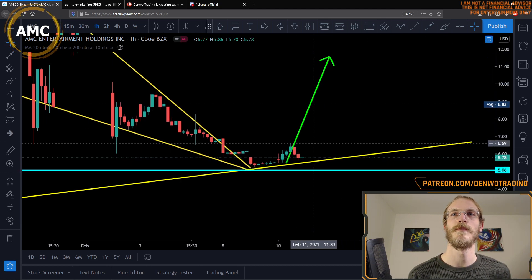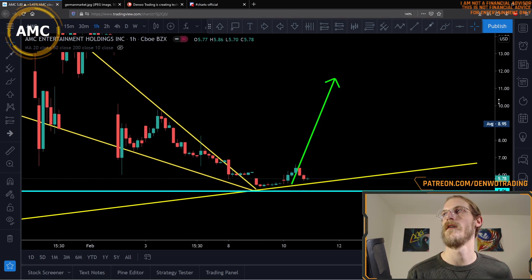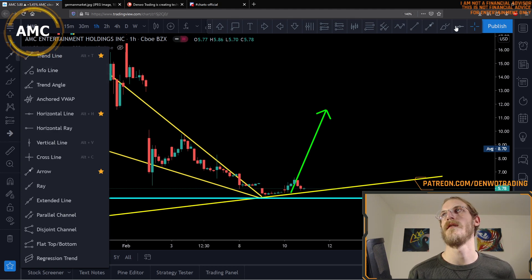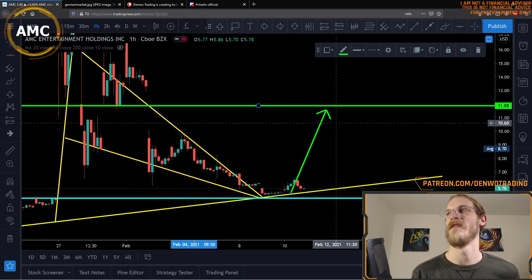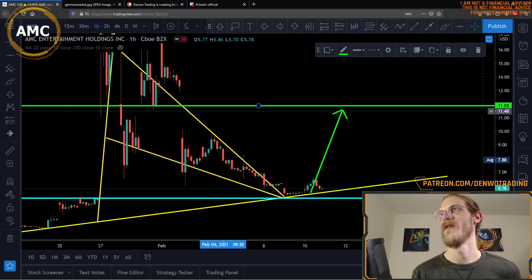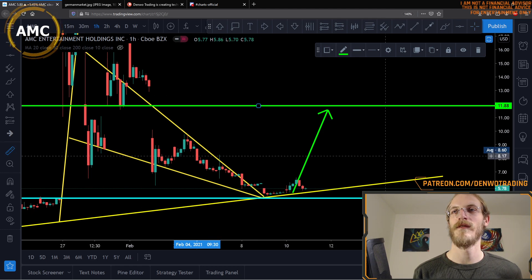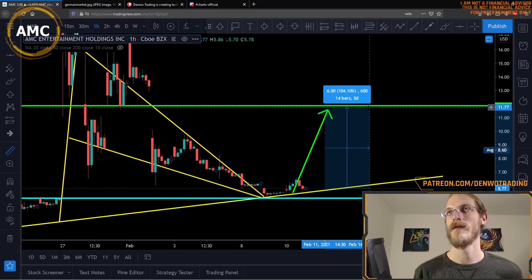Now, assuming this move to the upside does continue over the next couple of days, where is our target? I did point out this gap in the last video, so that's probably on people's minds — it's still a good target. We're talking above eleven dollars. I'll do a measured move and show what kind of profit that may be — and it's over a hundred percent. What more can you ask for?